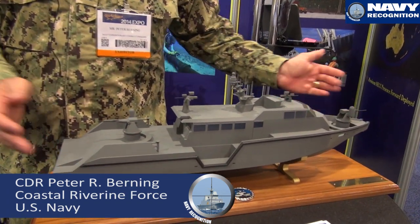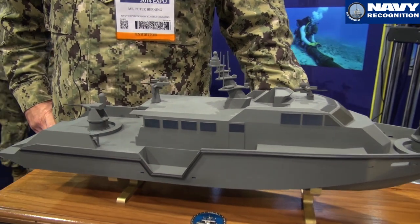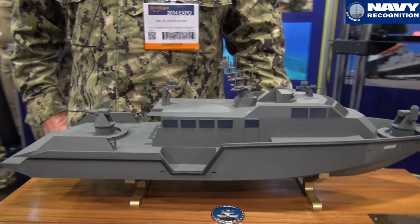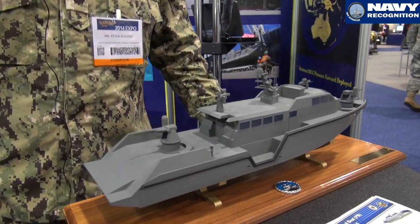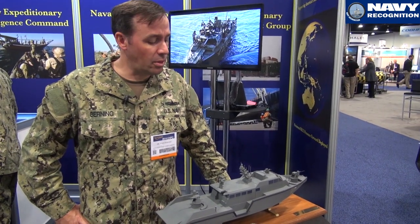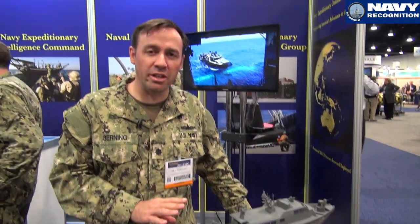My name is Commander Pete Burning. I'm a requirements officer at Navy Expeditionary Combat Command. This is our new Mark VI patrol boat. We're having six of these currently built by Safe Boats International in Washington State, USA. It's an 85-foot aluminum hull, diesel-powered, water jet propelled coastal patrol boat. It's equipped with multiple weapon systems, anywhere from 20mm Mark 50 chain guns to possibly future missile systems on board.